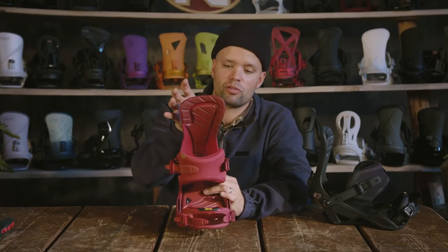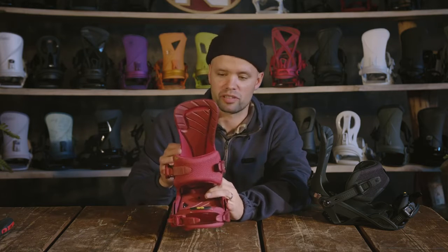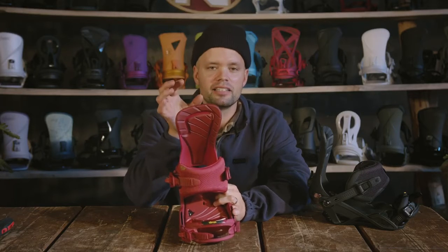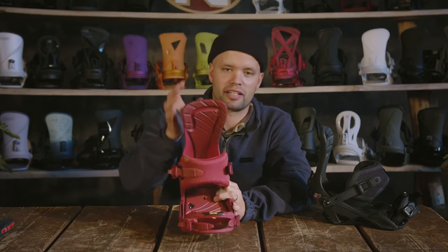You get solid control from it but it's very comfortable. When you go to higher speeds or need more response and put more pressure on the highback, this material on the inside acts like a stiffer spine, giving you solid response and support, while the top part provides comfort and control.